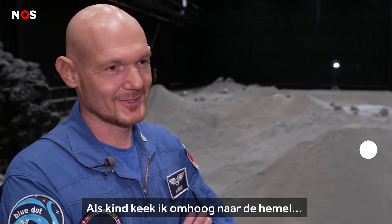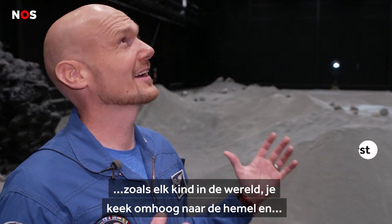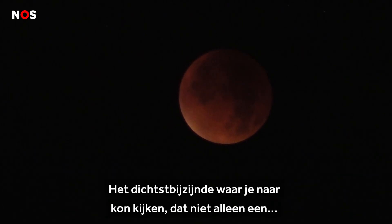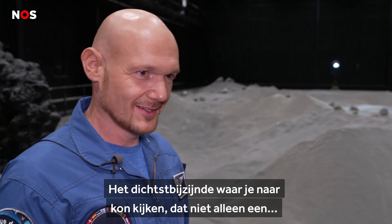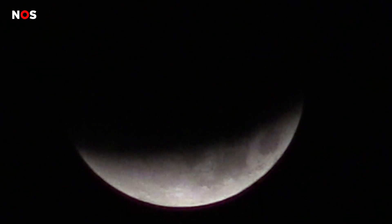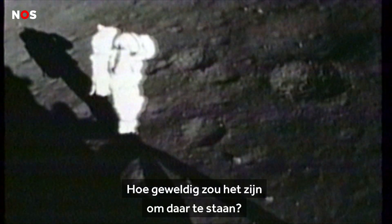When I was a kid, I looked up in the sky — I think like every kid in the world — looked up in the sky and I was wondering, what is out there? What is this? And the closest thing that you could look at, which was not only like a little dot in the sky, is the moon. And you see those surface features. And I've asked myself, what is that? And how amazing would it be to stand there?